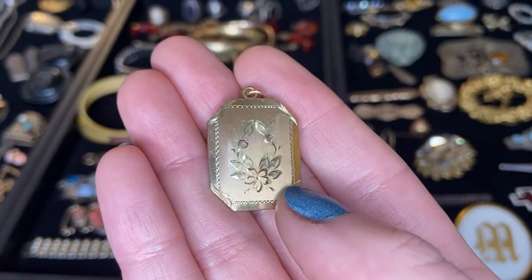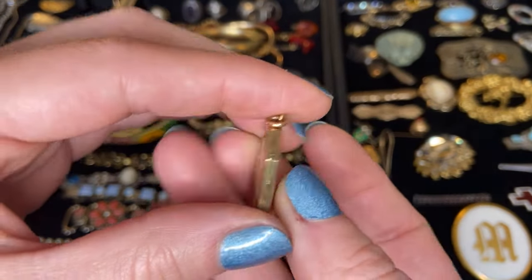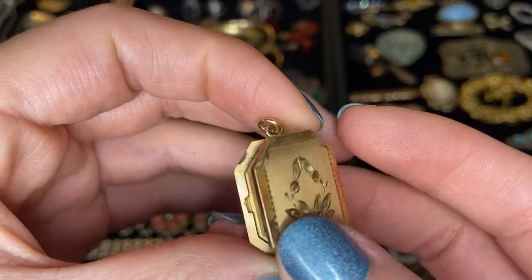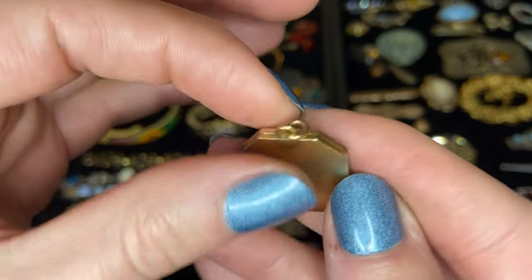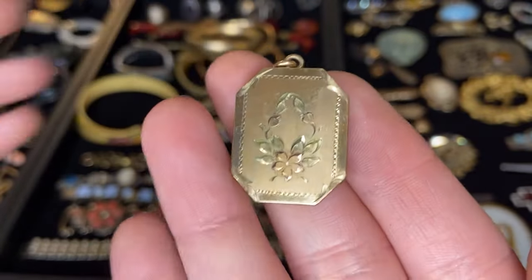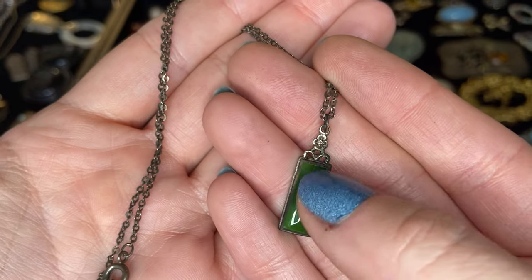Here's a really sweet brushed gold toned locket. I have a little bit of rose and green colored gold there as well. Not marked. It does open up here. I don't see any markings for metal content or a maker, so I'm going to assume this is like a gold plated or gold filled piece. I do see a little bit of wear in places I wouldn't expect on solid gold. It's a really pretty little pendant with a green stone — this is either glass or like a jade nephrite stone.